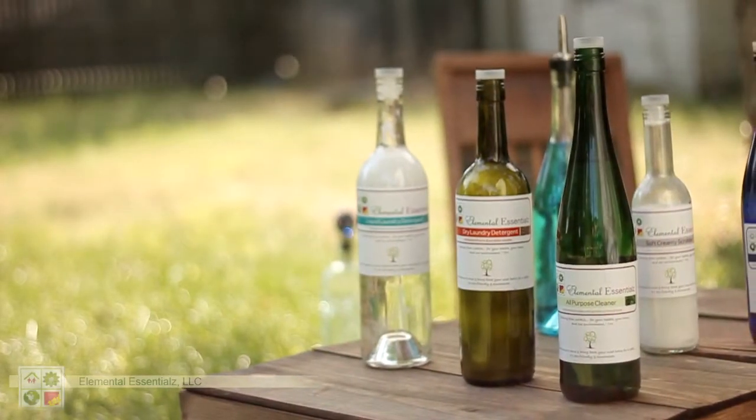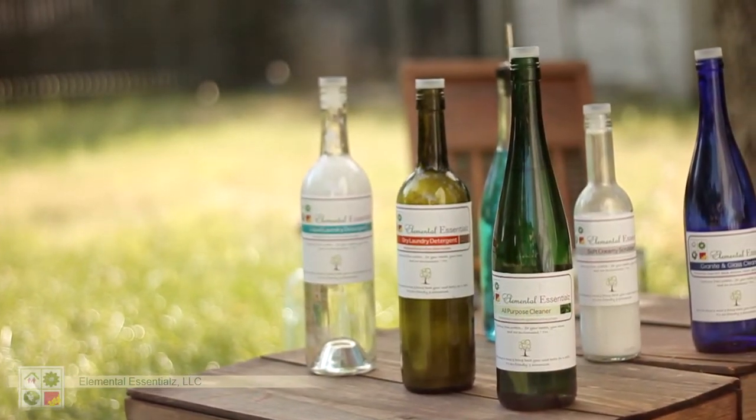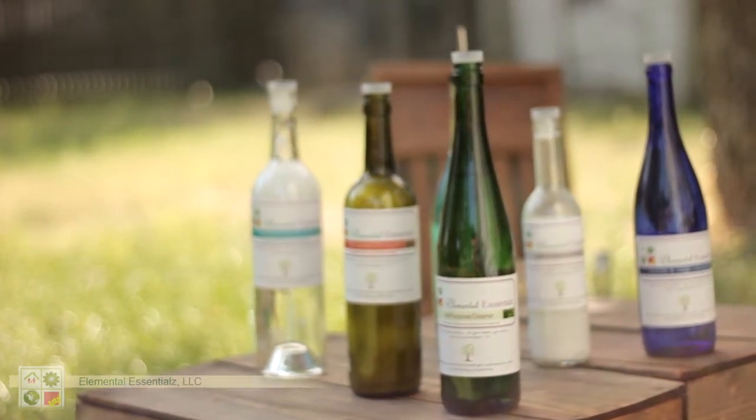Elemental Essentials was born out of a need for me to take my background, which is a developmental therapist and a chemistry teacher, and put those things together, because science is now finding out that the chemicals that we've got in our products are not good for us, especially for our kids or for people who are ill.